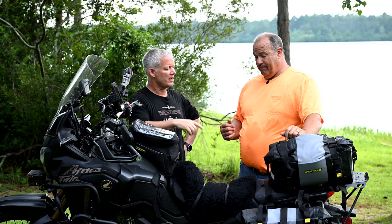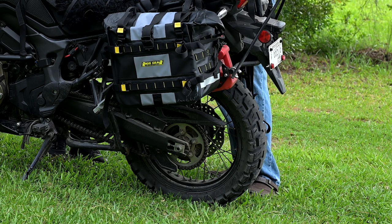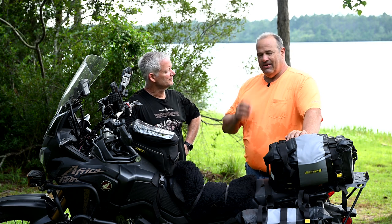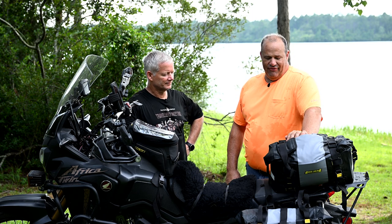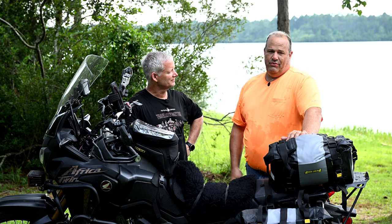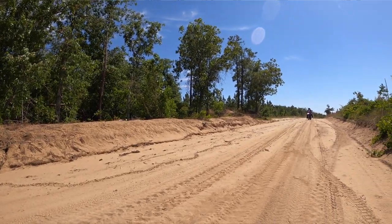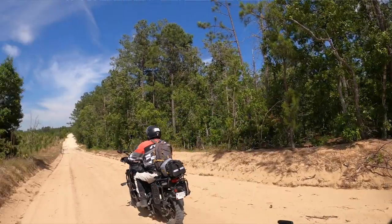What do you have on the back now? Right now on the back I have the Motoz Tractionator GPS. And I have been very, very happy with that. It's got a little center strip down the middle so you don't get that wobble when you're driving on the highway, but yet I still have plenty of traction off-road. We just got through doing a section of the SCAR which was like swimming in sand, and I noticed there's not a whole lot of sand on Max.